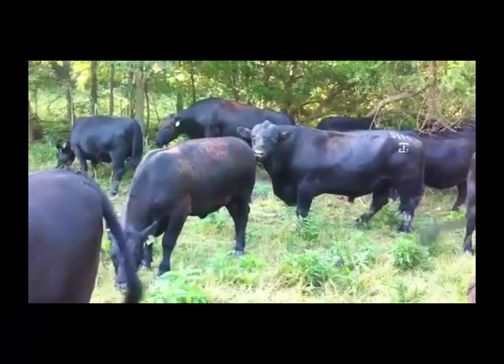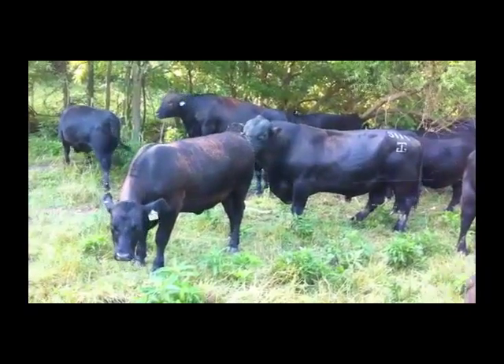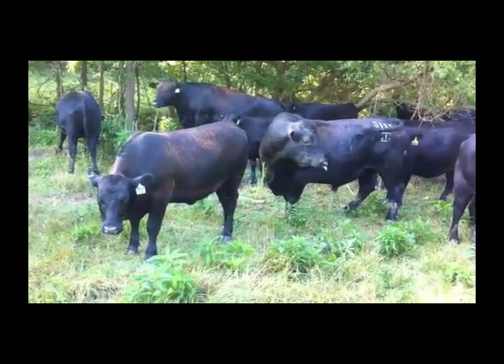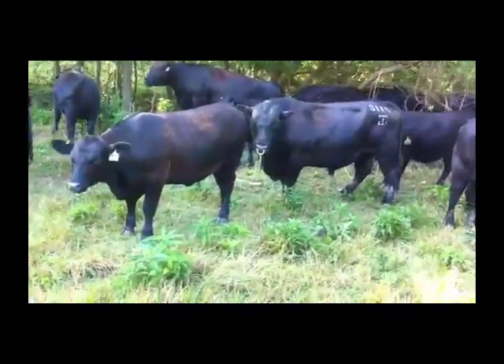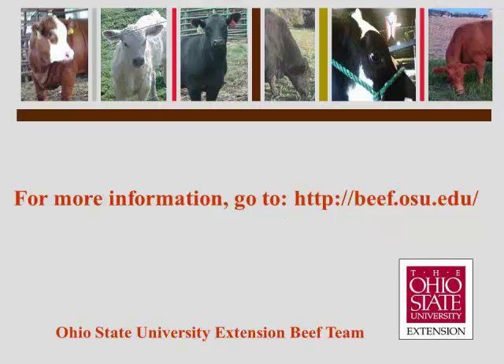As stated earlier, the most frequently used heat detection aid in cow-calf production is the herd sire. However, if you are utilizing artificial insemination or hand breeding with a bull, proper heat detection is an important skill to possess to help achieve high conception rates. For more information on this or any other beef-related topic, go to the OSU Extension Beef Team website located at beef.osu.edu.